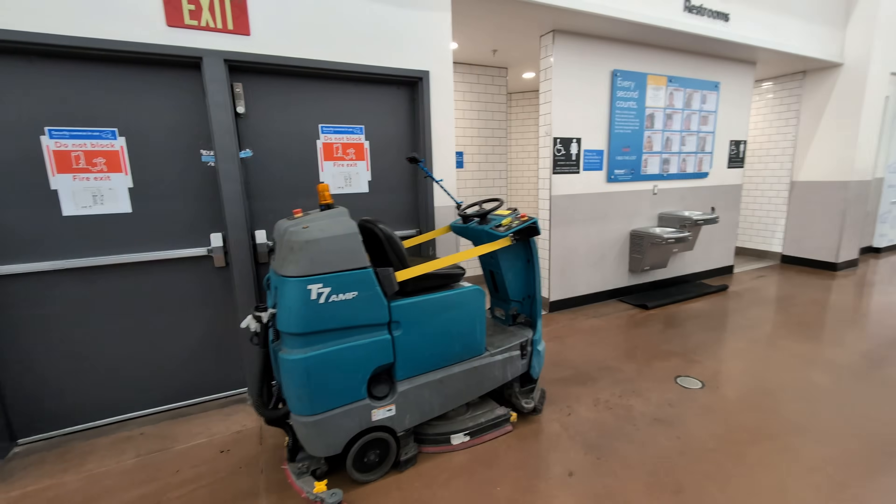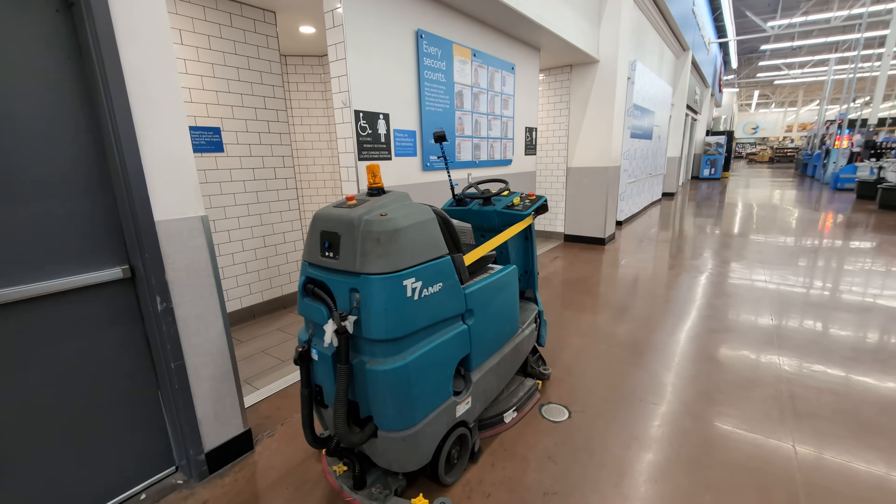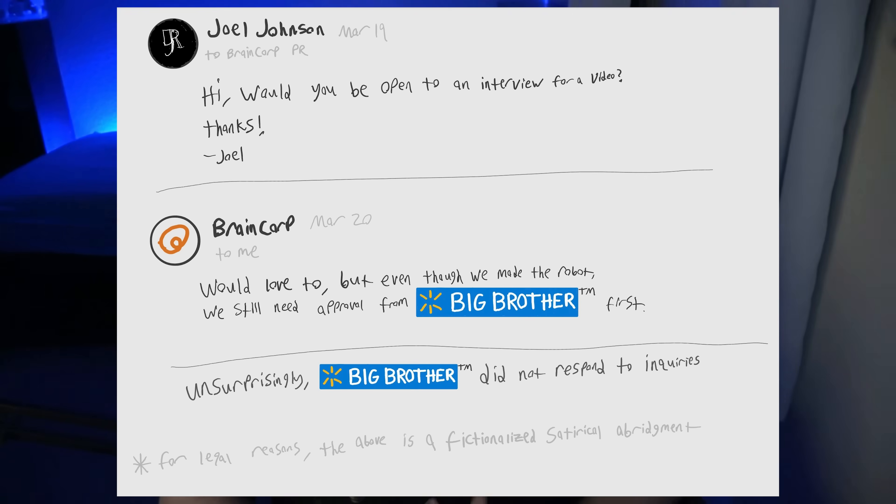Together, they created the T7 AMR, which is the robot that Walmart, in the USA at least, bought a ton of. I actually reached out to both of them for an interview so they could help me fact check this video, and maybe give them the opportunity to control the narrative a bit. They were both initially interested, and then they disappeared, so I'm kind of on my own. And it's too bad for you guys, because now I can say whatever I want.